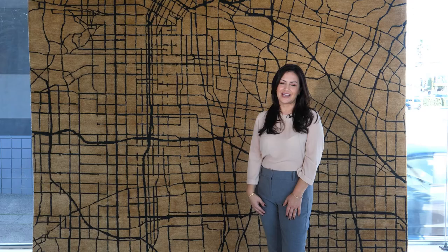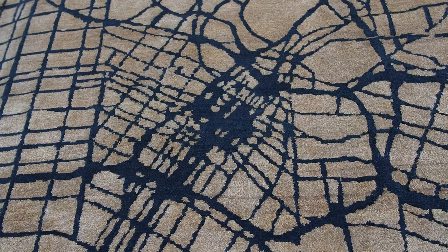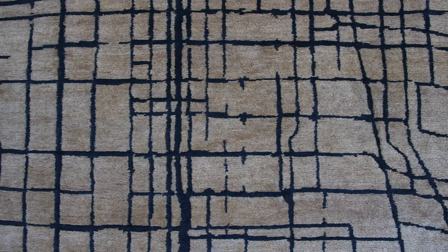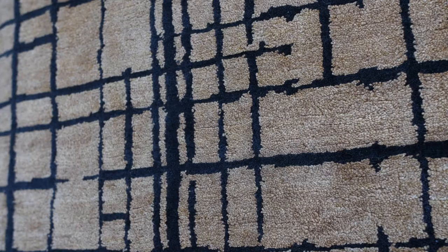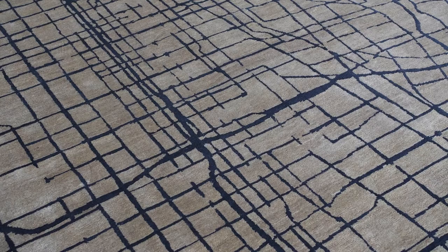Maison is an homage to my beloved city of LA. It is the map of Los Angeles — the intertwining lines and patterns that our own infrastructure creates is art. I love the pattern and design created by the streets and freeways of Los Angeles. This rug is seen here in the gold and black, but it also comes in the reverse with the black background and the gold lines.